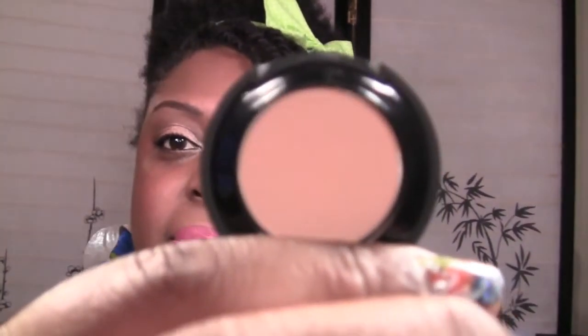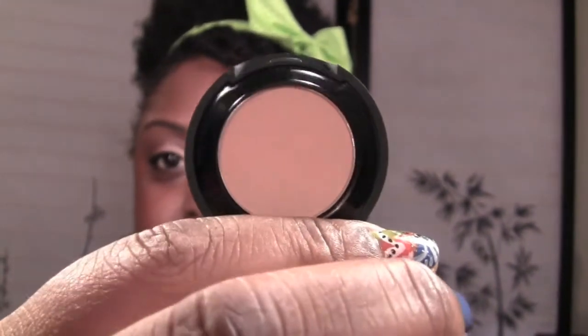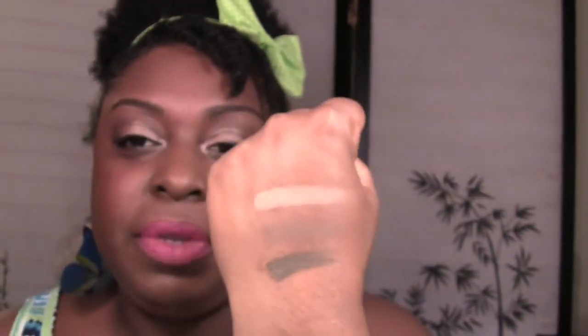This next one is called Nude Beige — it's a light brown beige color. This would probably be a good highlight or lid color for a neutral eye. It reminds me of 'Blame It On Midnight' by NYX. These shadows are so pigmented, and it actually looks like the lid color from the Wet n Wild palette I just did a tutorial on — I'll leave a link below.